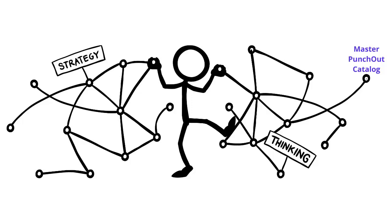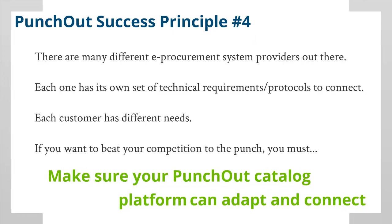The best Punch-Out platform will also allow you to easily manage unlimited numbers of Punch-Out catalogs with a user-friendly, online administrative console. And that brings us to Punch-Out success principle number four.